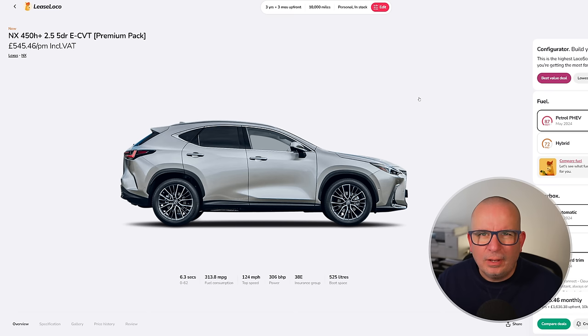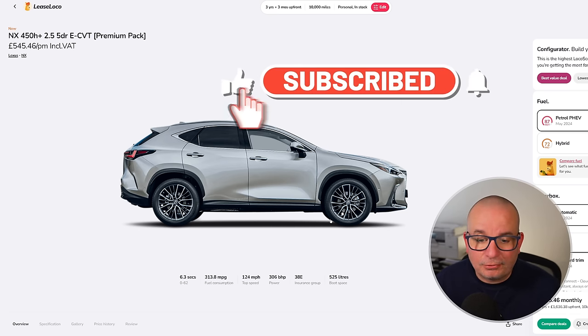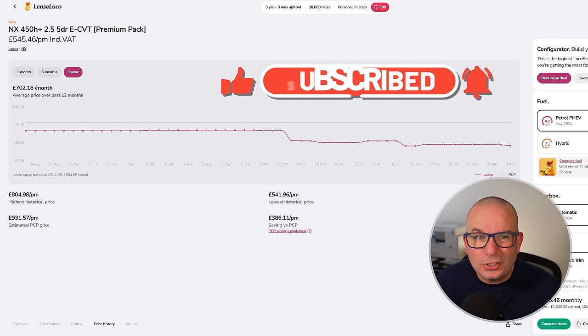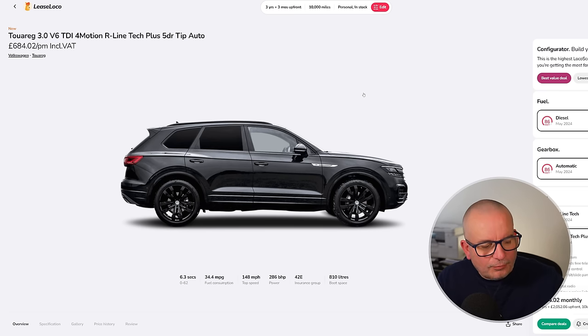There have been some big discounts on these in recent times, and this is a great price right now — £545 a month with £1,636 up front on a three-year deal. The average price has been £702 a month; this time last year it was £794 a month — basically £800. Currently it's £545.